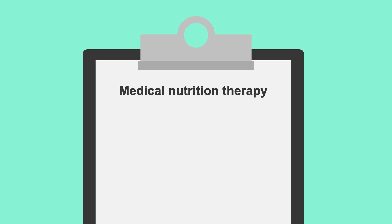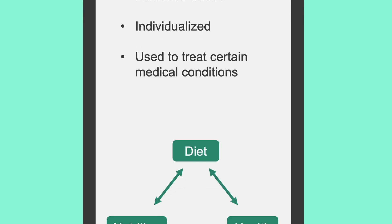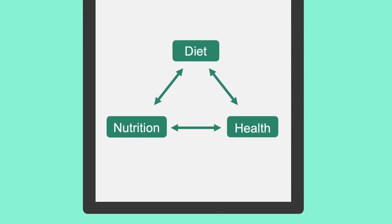Clinical nutrition is quite different from the other fields a dietician may practice in because clinical nutrition revolves around medical nutrition therapy. Medical nutrition therapy is an evidence-based, individualized nutrition process meant to help treat or support certain medical conditions. It's based on decades of medical research on the relationship between diet, nutrition, and health outcomes.